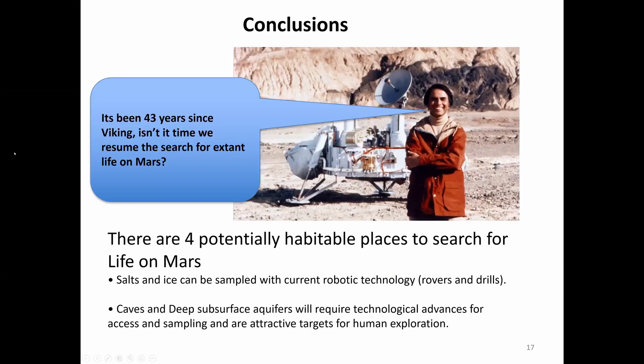In conclusion: if Carl Sagan were alive today, I'm sure he would say it's been 43 years since Viking — isn't it time we resume the search for extant life on Mars? I've discussed four potentially habitable places: salts and ice can be sampled with current robotic technology if we just had the will to do it. Caves and deep subsurface aquifers will require technological advances for access and sampling, and are attractive targets for human exploration.